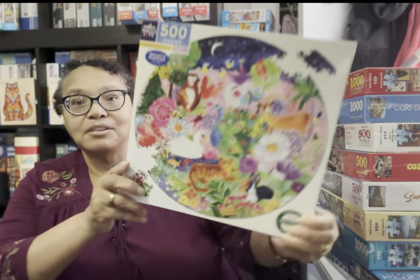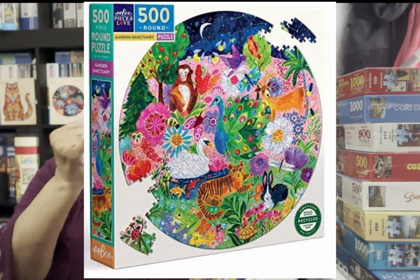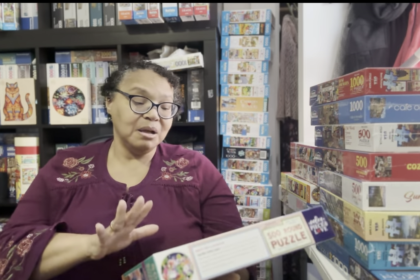The first of my four new iBoo puzzles is a 500-piece round jigsaw puzzle called Garden Sanctuary. I think it's beautiful. I love iBoo, I love round puzzles, and I'm falling in love with 500-piece puzzles. I have a list of puzzles I want to work on in September, so I have to make myself wait before I can start this one.